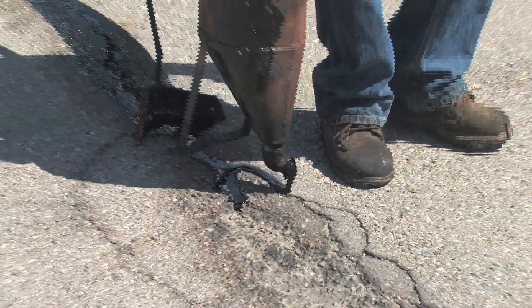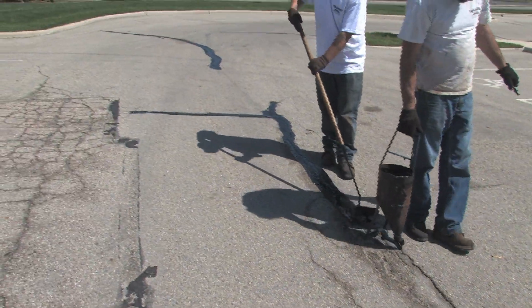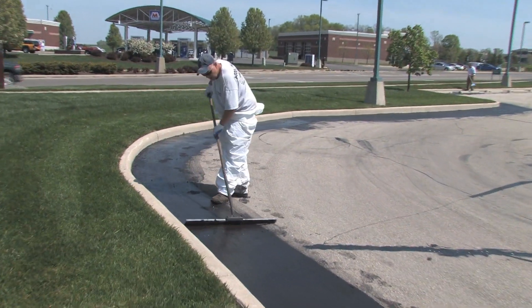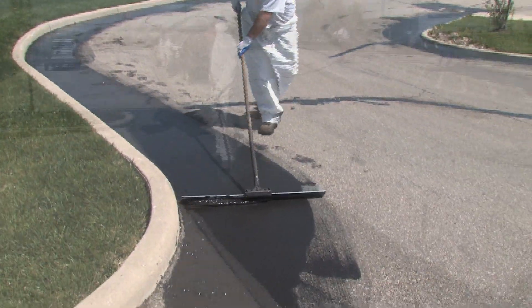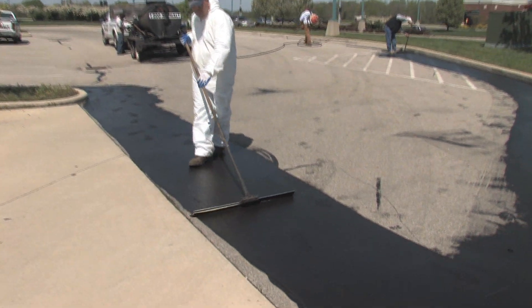Crack filling is a vital part of successful asphalt maintenance. Once all of the significant cracks have been filled, our crew starts to apply sealant to all of the edge areas of the parking lot. This helps our crew keep your property clean in appearance and it prevents sealant from over-spraying from the parking lot areas.